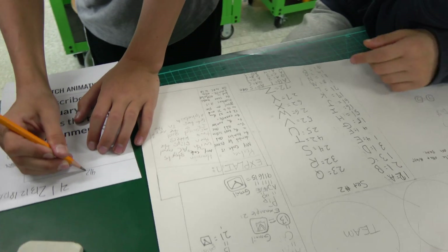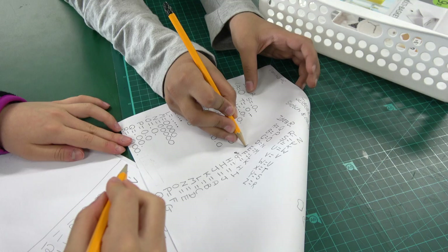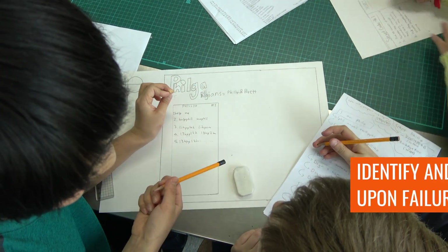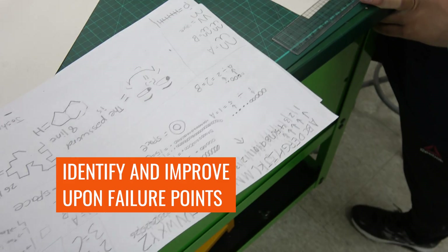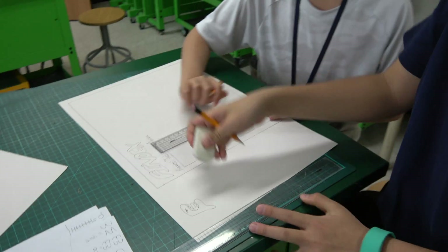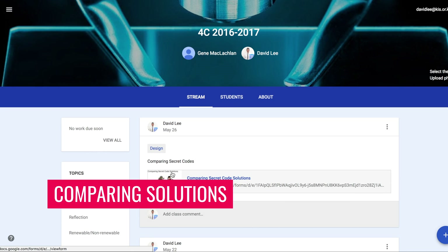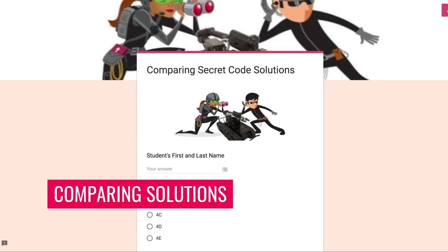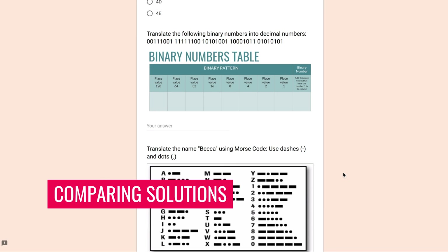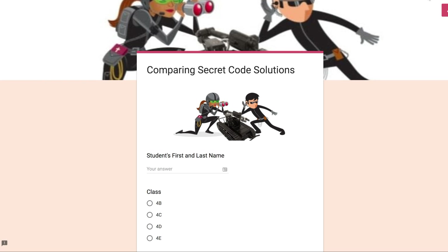It also included an explanation of how to use the code and examples of translations. In the test stage, each group had their classmates translate words using their secret code. These tests helped groups identify failure points or difficulties which they could later improve upon and also ignite new ideas for their code design. Students then filled out a Google form where they compared their secret code to other communication skills, identifying similarities and differences, and choosing one that they felt was the most effective solution based on a set of criteria.